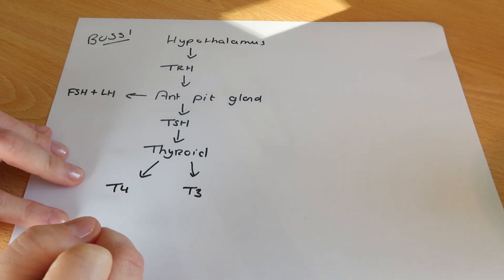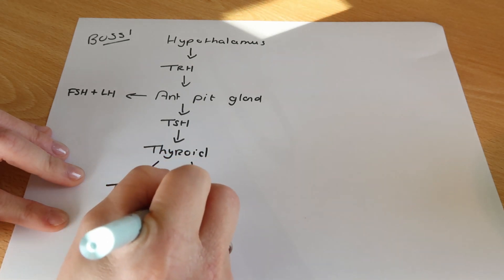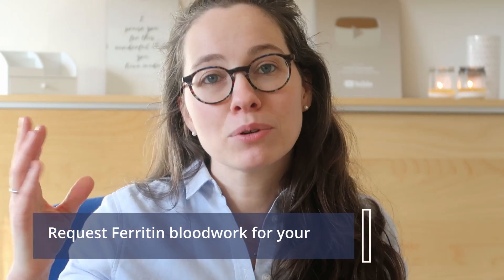T4 is the long-term thyroid hormone, and T3 is what we're able to use right away. T4 needs to be converted into T3, and that is what the liver does mostly — some of the work is also done in the gut. If you have been prescribed levothyroxine, that's a synthetic form of T4, which still needs to be converted into T3. So if you've been taking levothyroxine but don't feel any better, this may suggest an issue with your liver or gut. There was also a small study showing that women taking levothyroxine who raised their ferritin to 100 felt way better than those only taking the levothyroxine.